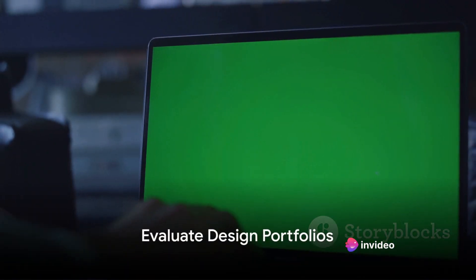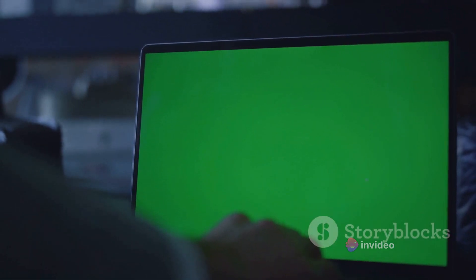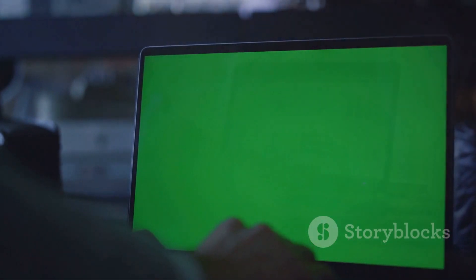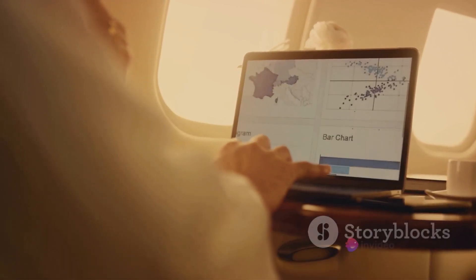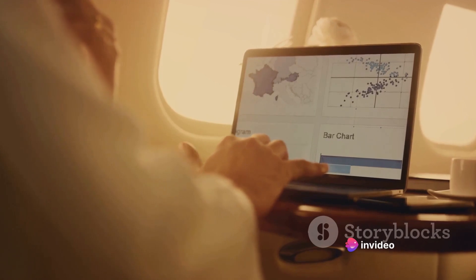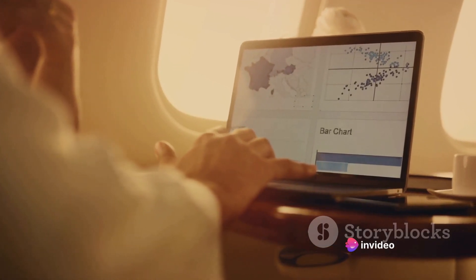Up next, take a good look at their portfolios. This will give you a sense of their design style and whether it aligns with your vision. Another important step is to check if their websites are fully optimised. A beautiful website is great, but if it's not optimised for search engines, it may not get the traffic it deserves.